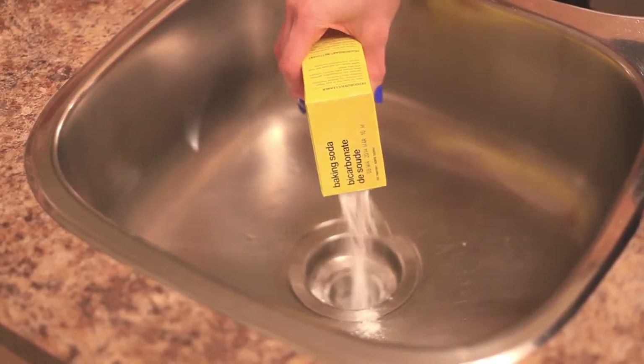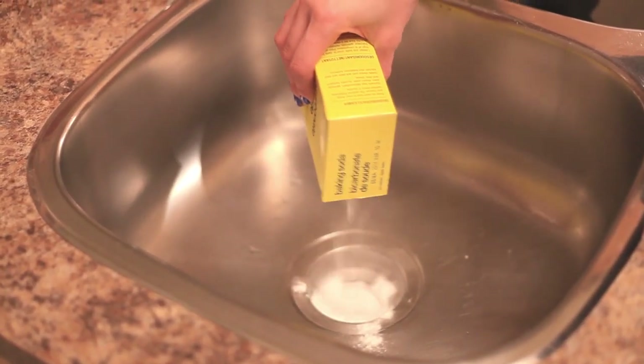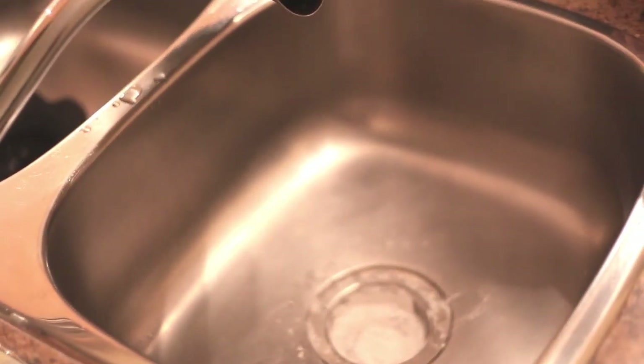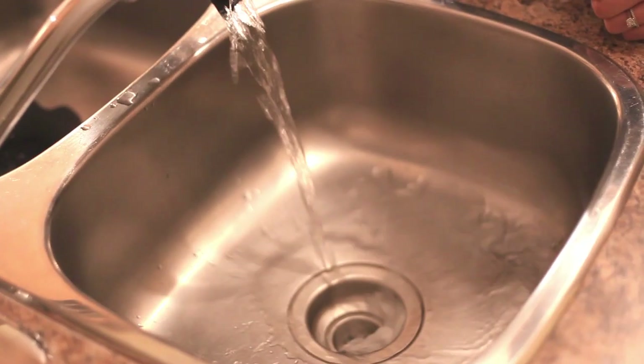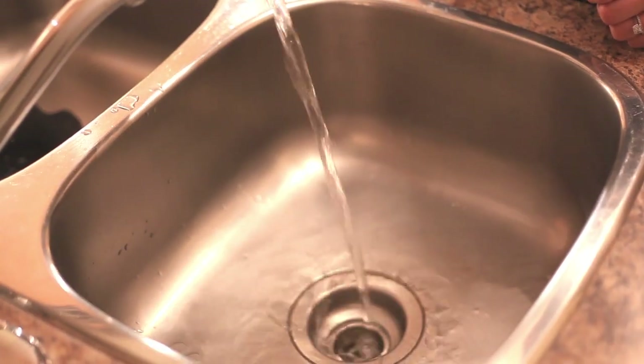Number 8: Clean and unclog even the smelliest sink. When baking soda is combined with vinegar, magic happens and it can clean almost anything. Add a cup of baking soda to any drain, let it sit for an hour, then boil two cups of plain white vinegar and dump it down the drain. Run hot water and your drain won't stink anymore.